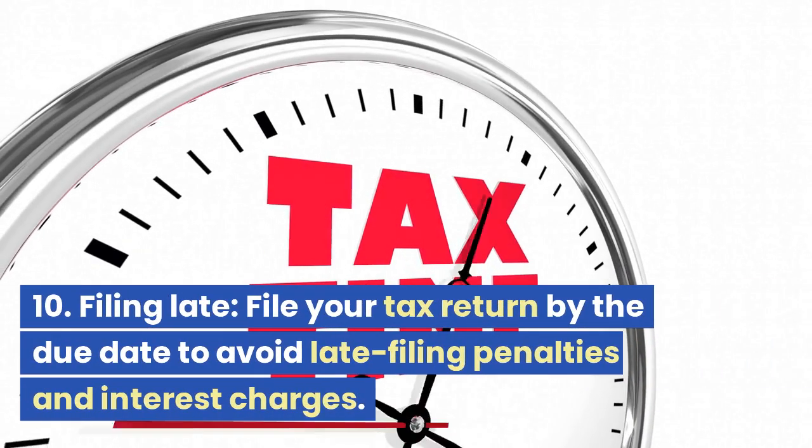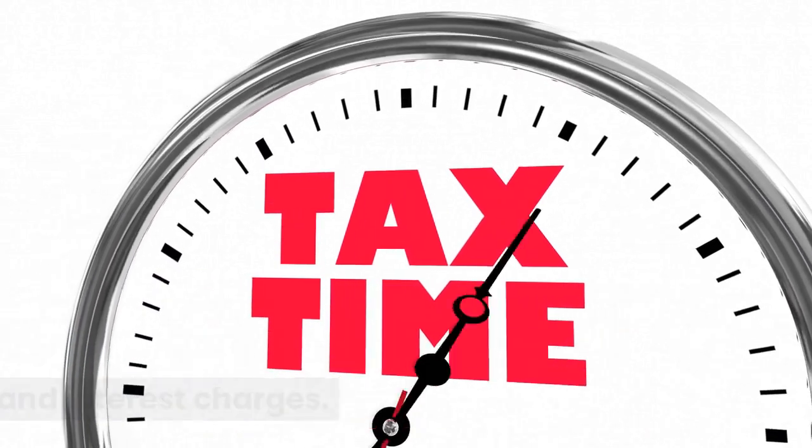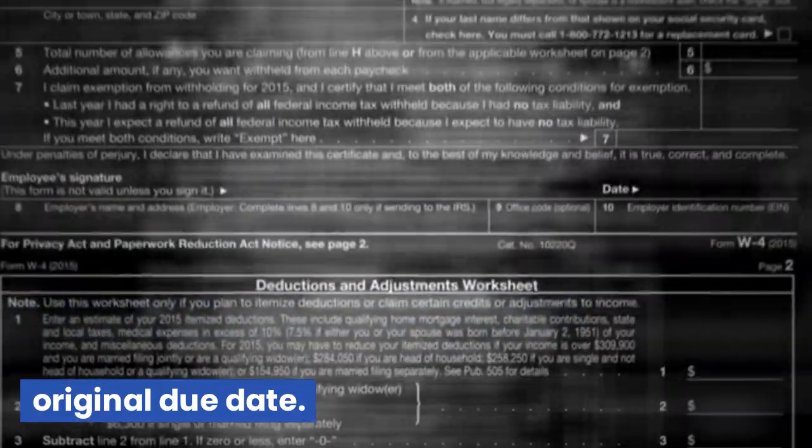Mistake 10: Filing Late. File your tax return by the due date to avoid late filing penalties and interest charges. If you need more time, you can request a filing extension, but you must still pay any estimated tax owed by the original due date.